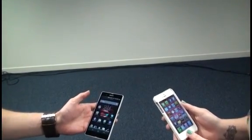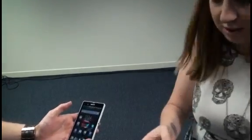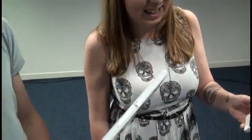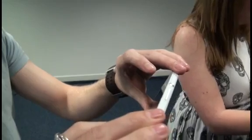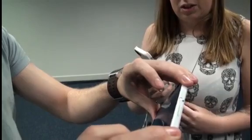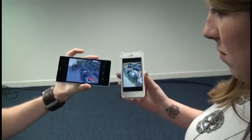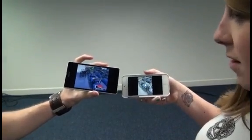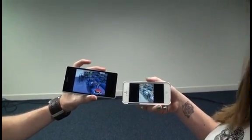The fourth and final test is to take a photograph. The camera app is taking a while to load on the Z — the iPhone is already done. The Z took a nice photo, but the camera app took a good few seconds longer to load than the iPhone. The image quality is definitely better on the Z, but in terms of speed the iPhone wins again.